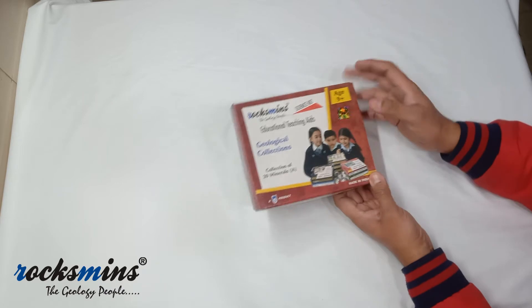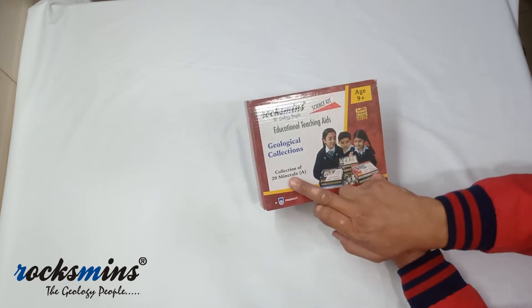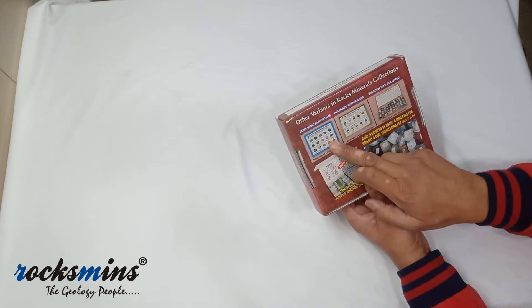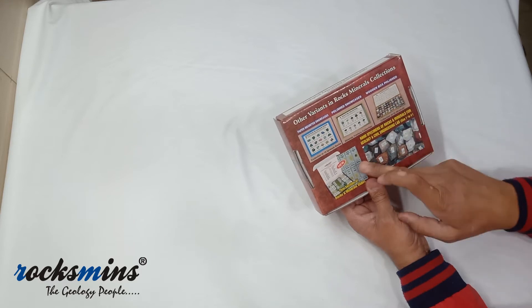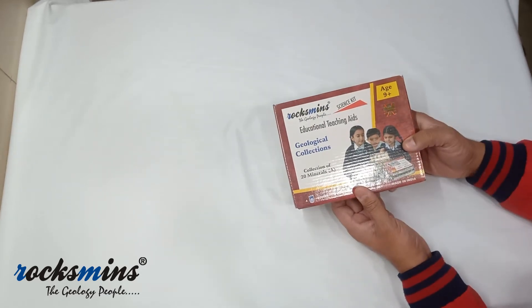It's a beautiful red color corrugated box. On the top front of the box, the name of the collection is printed on it. On the back side, a few variants of rocks and minerals collections are listed, which include paper-mounted polish showcase, wooden box polish, thin sections, and hand specimens.